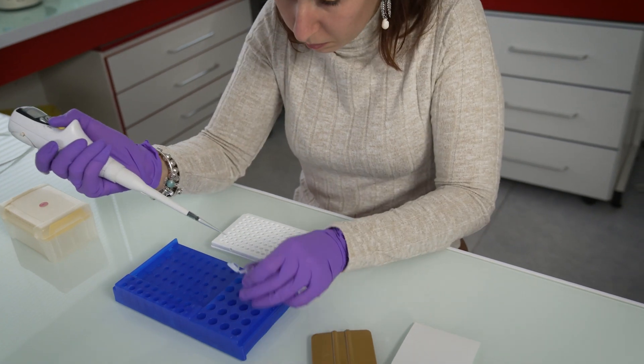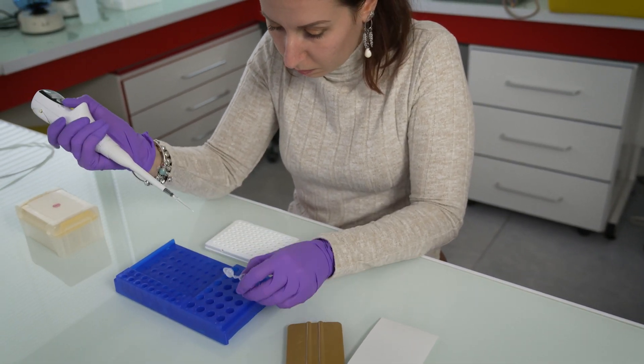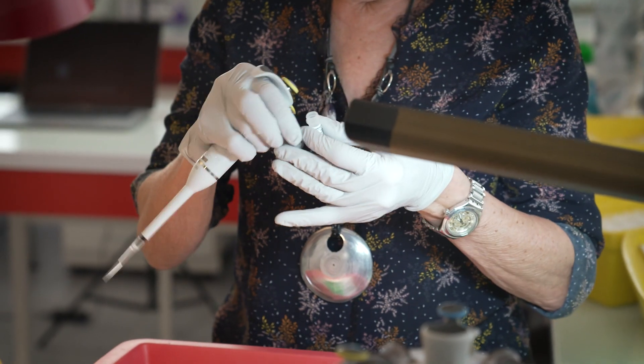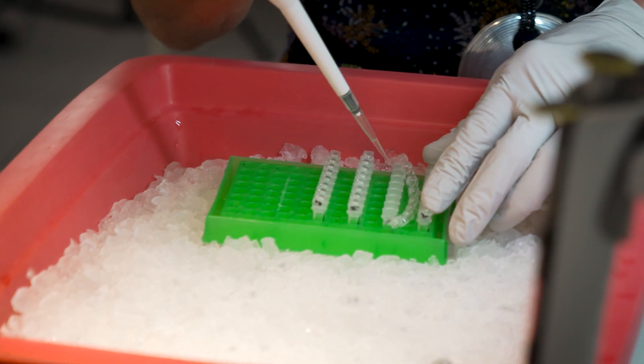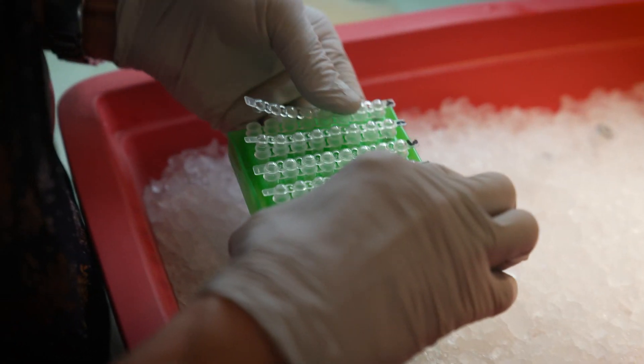At ImmunoSearch, we have developed three assays: the Sensys for skin sensitization, the Iris for skin irritation, and we have now developed a new assay called the iIris, which is the first assay that can quantitate eye irritation and classify different products into the different GHS categories.